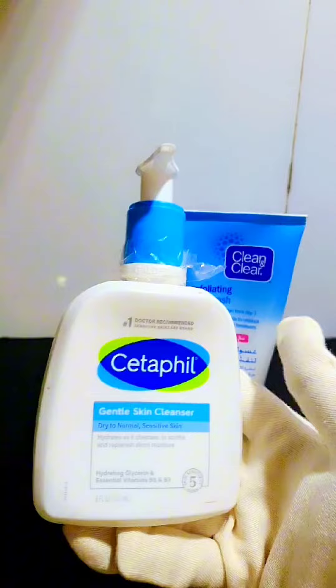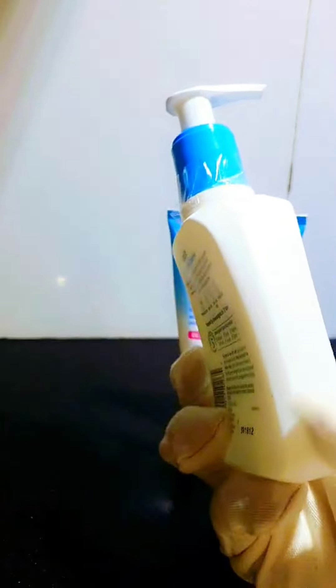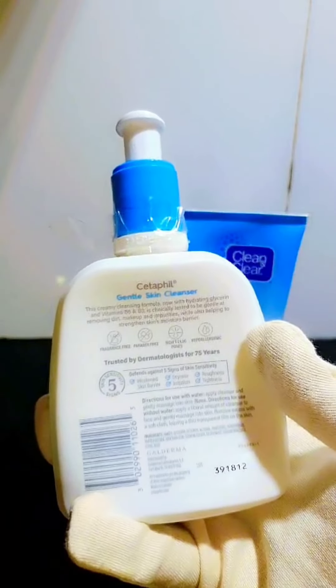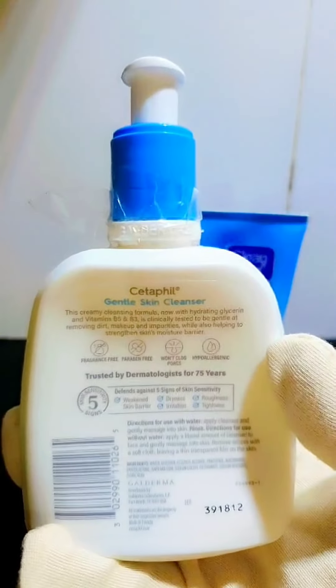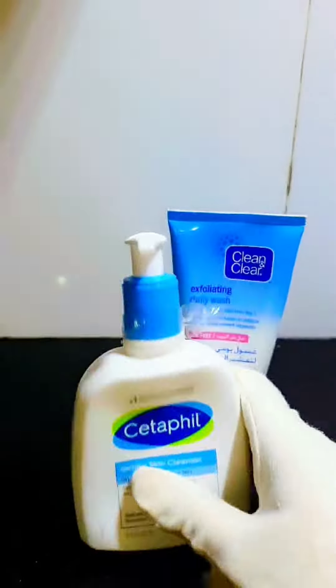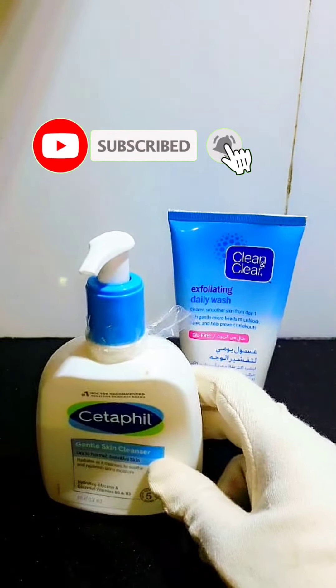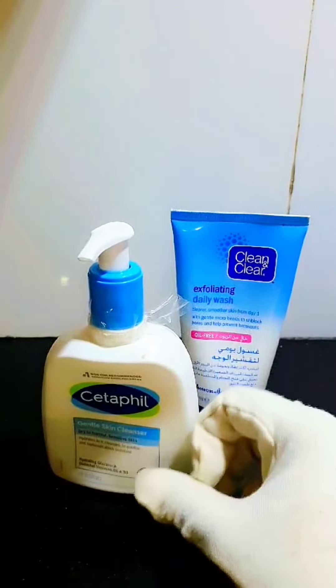After using it, you can easily exfoliate. Sometimes cleansers can dry out your skin, but with this product you can exfoliate without drying. This product comes in a glass container which is very smooth on the skin, and it also contains vitamin B12 and B5 which are good for the skin.